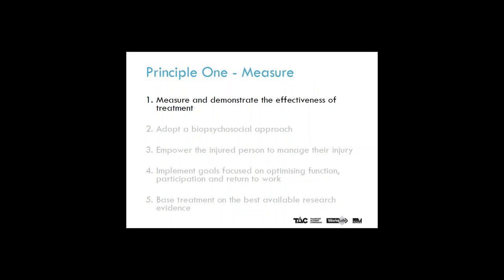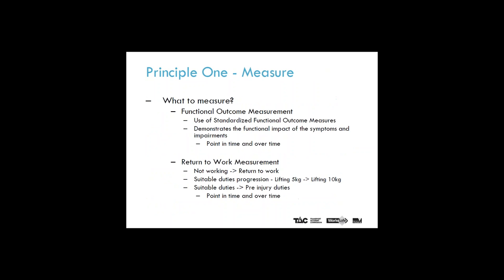Principle one: measure and demonstrate the effectiveness of treatment. Most physiotherapists are now familiar with the use of standardised outcome measures to establish a patient's level of function at a point in time, and more importantly, to establish whether functional change is demonstrated with these measures over time. Change over time can be an indicator of treatment effectiveness. Return to work measurement can be used similarly to establish a point in time level of function, functional change over time, and an indicator of treatment effectiveness.